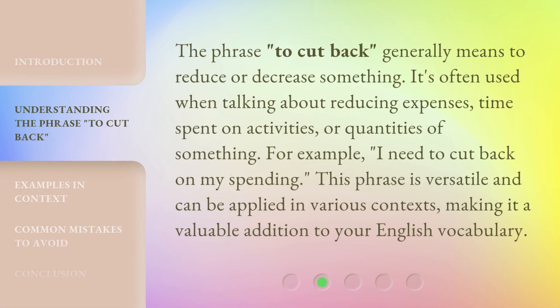The phrase 'to cut back' generally means to reduce or decrease something. It's often used when talking about reducing expenses, time spent on activities, or quantities of something. For example: I need to cut back on my spending. This phrase is versatile and can be applied in various contexts, making it a valuable addition to your English vocabulary.